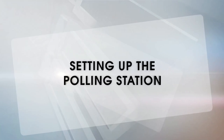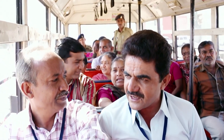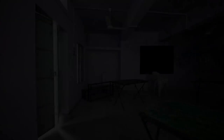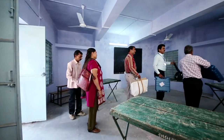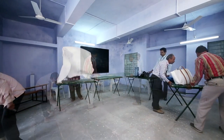Setting up the polling station. It's the day of the poll. Ravi and his team, along with the security staff attached to them, had reached the polling station a day before. All poll personnel are required to be settled in their polling stations well in advance, and at least two hours before commencement of polls.